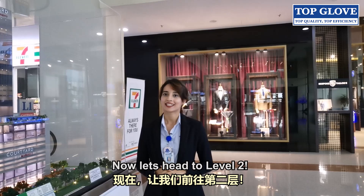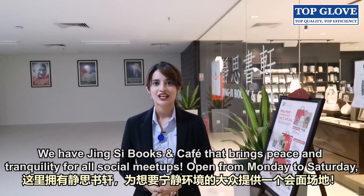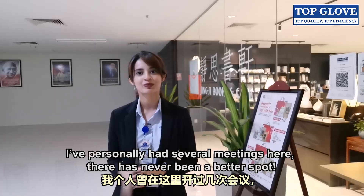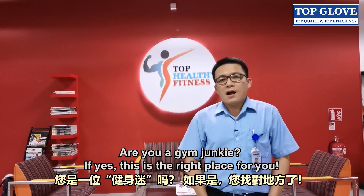Now let's head to Level 2. We have Jinxer Books and Cafe that brings peace and tranquillity for all social meetups. Open from Monday to Saturday, customers get to enjoy products that are purely healthy and organic.